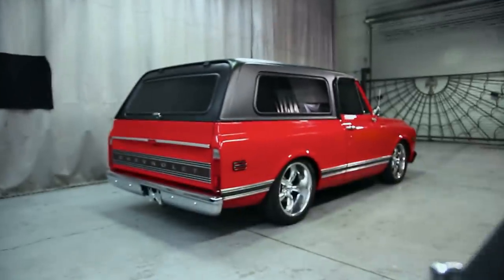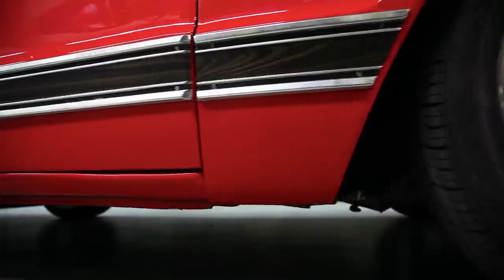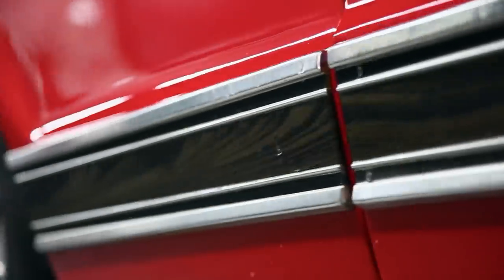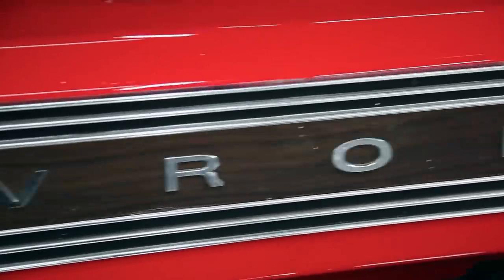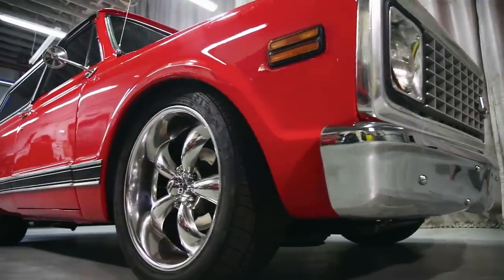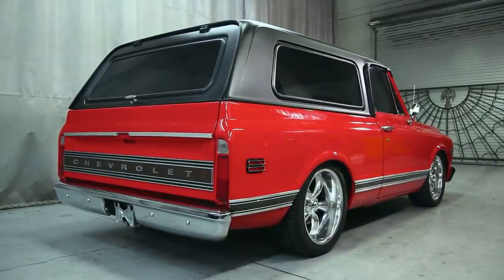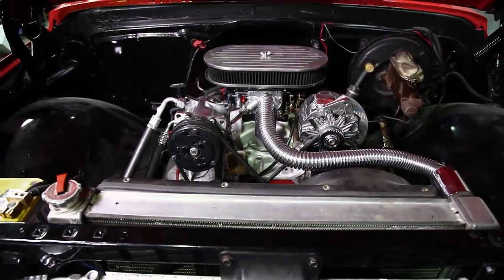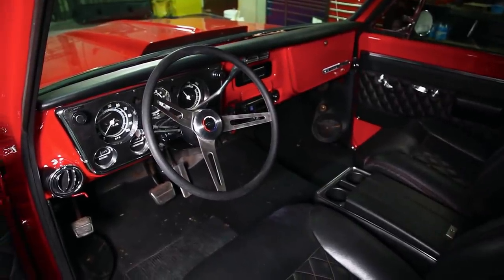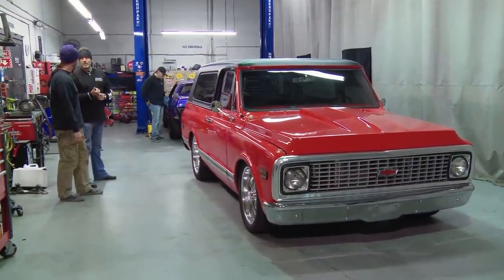The Blazer debuted in 1969, and it was Chevy's first full-size SUV. It was designed to compete with the International Scout and Ford Bronco, and compete it did. The Blazer doubled its sales total in each of its first three years of production. Chevy offered the Blazer with a ton of options — four different engine choices, two and four-wheel drive versions, air conditioning. There was even an option for a removable roof so you could turn it into a convertible. It was the perfect marriage of off-road capabilities and luxury, and people ate it up. It was a mainstay in the Chevy lineup until it was replaced by the Tahoe in 1995.